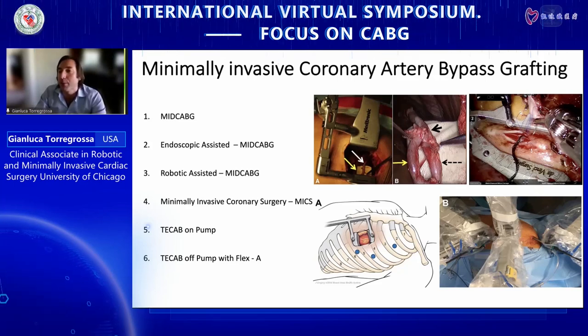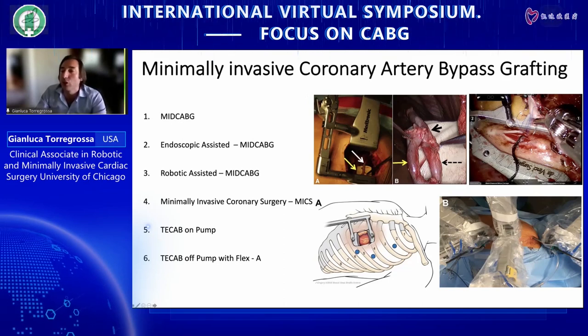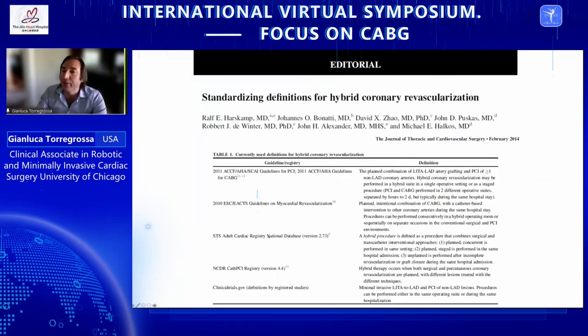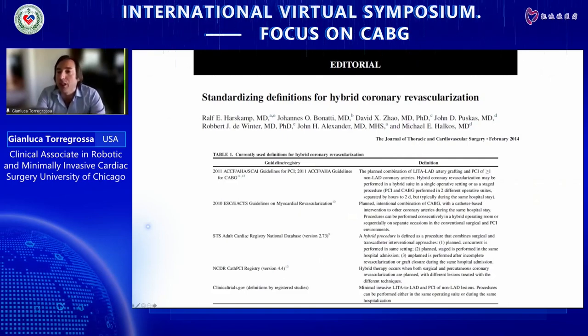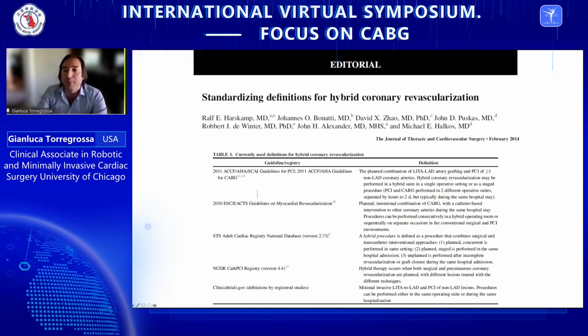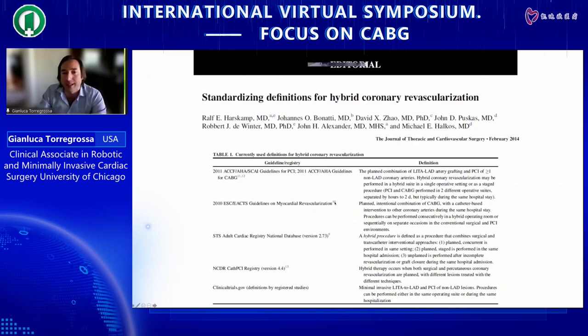Finally, the most important type is T-CAB — total endoscopic bypass — where the robot is also used to perform the distal anastomosis and there is no thoracotomy, meaning no pain for the patient. This complex classification of the different types of minimally invasive bypass surgery has been published in a standardization document for hybrid revascularization.